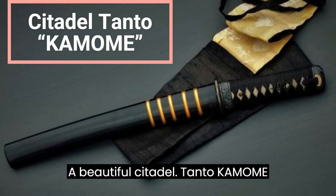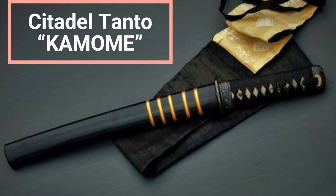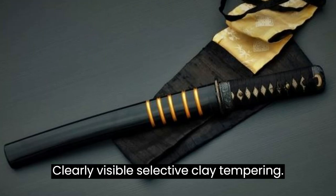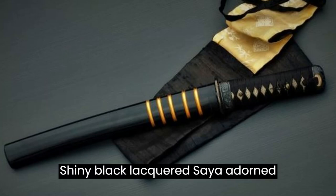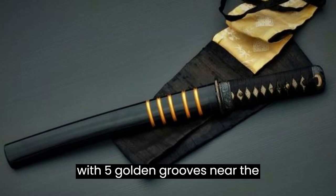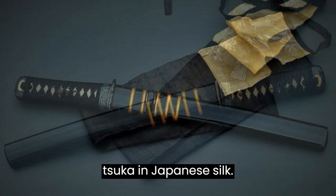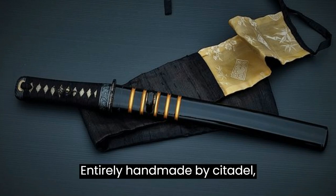A beautiful Citadel Tanto Kamami, a traditional Japanese weapon with a beautiful XC-75 carbon steel blade and clearly visible selective clay tempering. Shiny black lacquered saya adorned with five golden grooves near the koiguchi and inari maki braiding tsuka in Japanese silk. Entirely handmade by Citadel Cambodia.